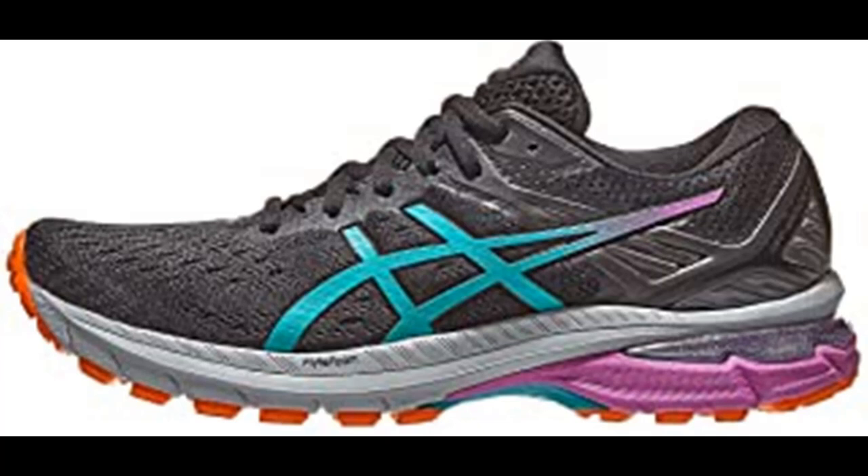Updated with a one-piece upper construction for an improved fit, the ninth incarnation of the GT-2000 running shoe secures the top of the foot with a lightweight design and soft comfort. These materials have been reinforced in targeted areas for added support as the foot rolls through the gait cycle, delivering a more efficient toe-off and secure fit.